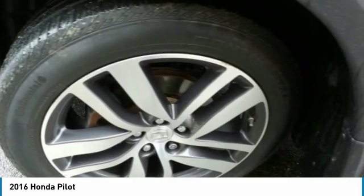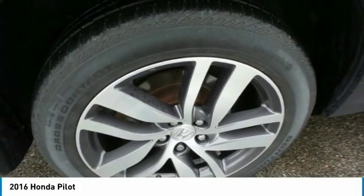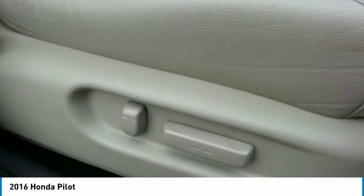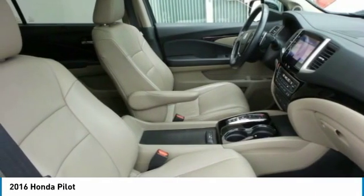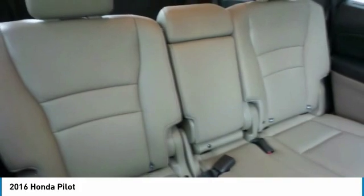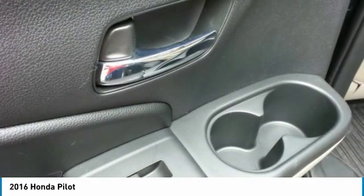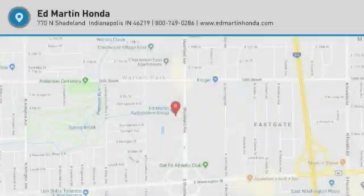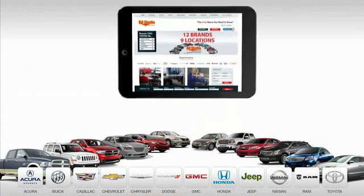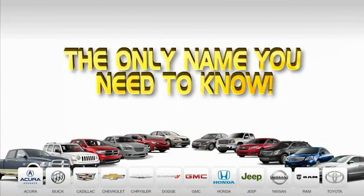Searching for a dependable vehicle that looks great too? You found it. So stop in today. 9 convenient locations, 12 top selling brands, and over 4,000 new and used cars and trucks online at edmartin.com. Ed Martin is the only name.